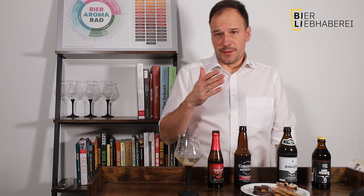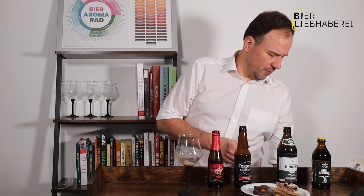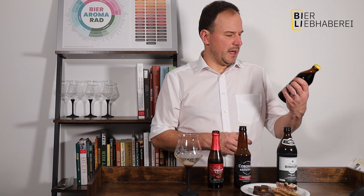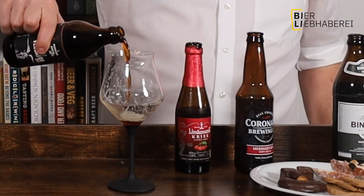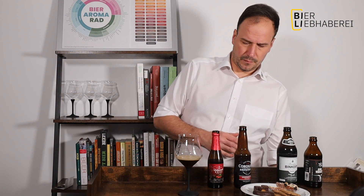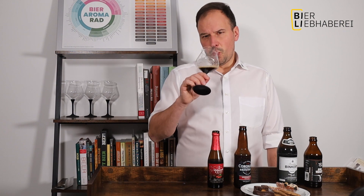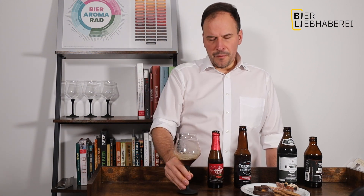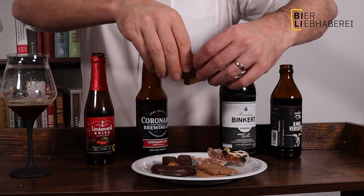Und last but not least: Spekulatius! Spekulatius ist ja auch super, super würzig, super intensiv, super süß – da braucht man einen starken Kontrahenten. Ich habe mich für einen Bock entschieden, und zwar den Antibesator von der Munich Brew Mafia. Das ist ein Jahrgangsbock, der noch ganz leicht gehopft wird und 8% Alkohol hat. Er hat schöne Rosinen- und Karamellnoten, Toastbrot und getrocknete Pfirsiche. Da ist einiges drin, und er hat einen schön cremigen Körper, eine richtig hohe Süße und einfach ein gutes eigenes Aroma.